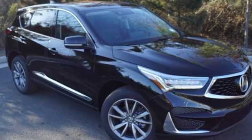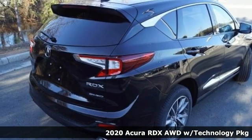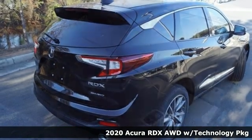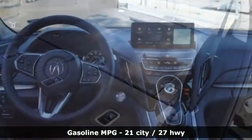Here's a new 2020 Acura RDX. It connects you and the road and is the benchmark in the premium SUV class. A great vehicle is comprised of great features like these.